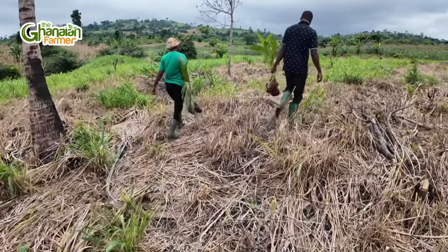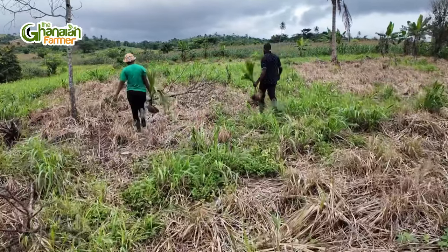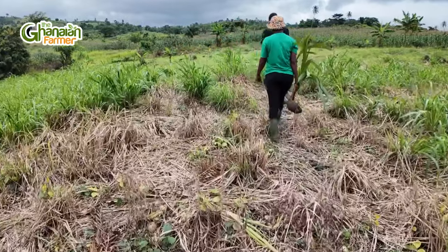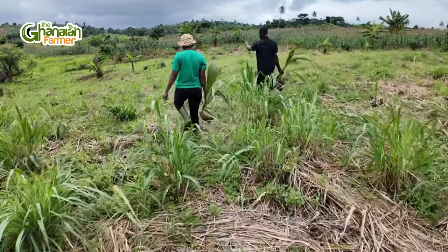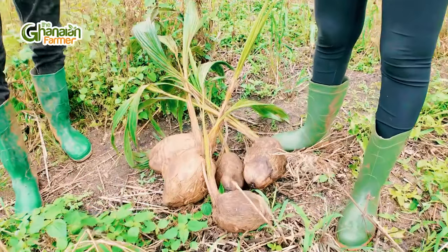We recommended a few things — Moringa, coconut, bamboo, and other means of identifying her boundary. So we are back to actually do that process, which is lining, pegging, and planting. It's been raining consistently in the area, so we will not be able to do all the planting today. But I wanted to enlighten those of you who are yet to purchase land in Ghana about how you can secure your land. We have the seedlings here and we'll briefly talk about the variety and the process.